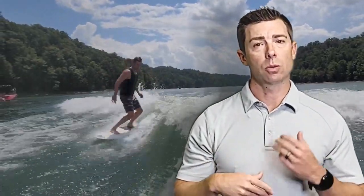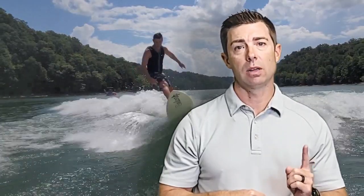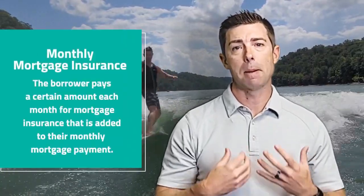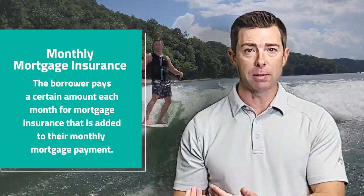There are three different ways that mortgage insurance can be handled. The first, which most people follow, is borrower-paid monthly mortgage insurance. This means every month you pay mortgage insurance or PMI as part of your payment.